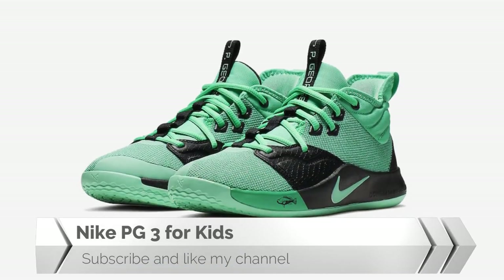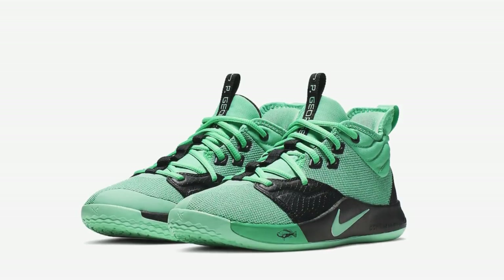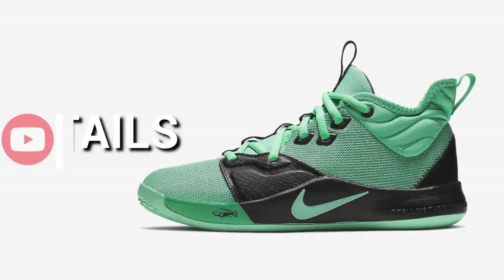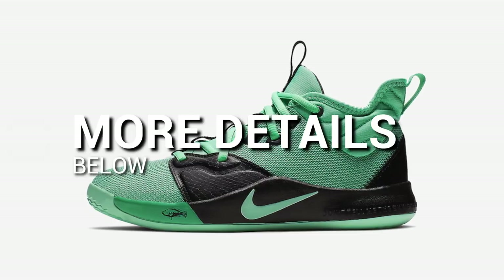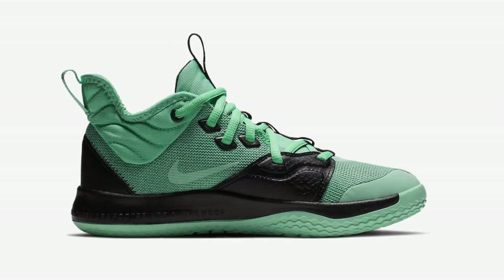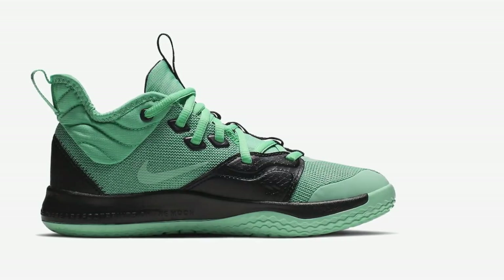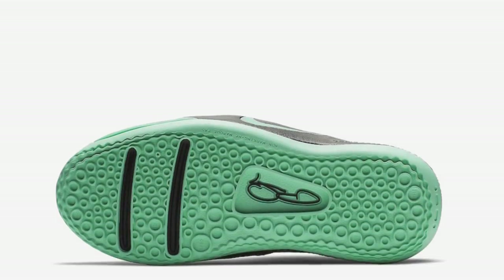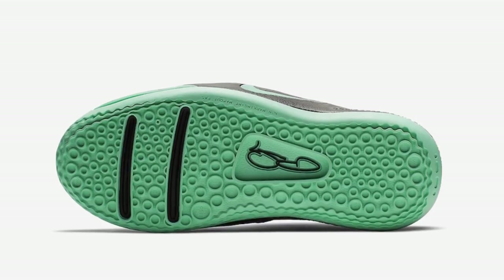Nike PG3 is releasing a fishing-inspired colorway for kids. This brand new PG3 exclusive for kids is dressed in a mento green and emerald rice color scheme, featuring tiny fish logos on the midsole and fish graphic insoles. The entire upper is colored green with black scaly detailing on the lacing system to complete its design.